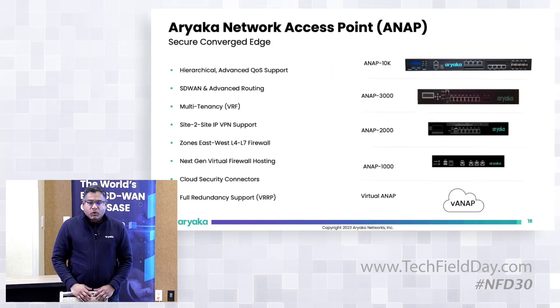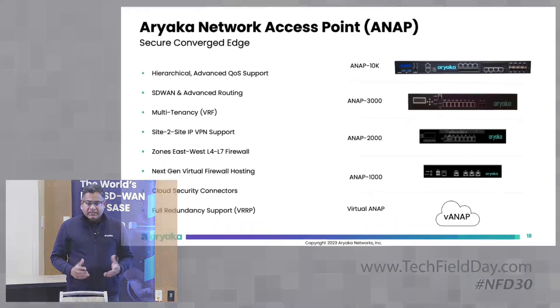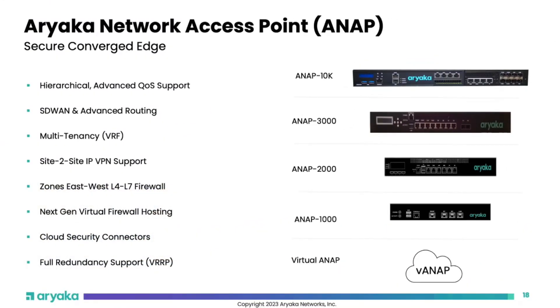Our hardware platform — ANAPs or CPE devices — comes in a wide variety of form factors, supporting DIA links from as low as 10 Mbps all the way up to 10 Gbps. We also have a virtual version of ANAPs: virtualized instances you can spin up in AWS or Azure, bringing end-to-end connectivity to the public cloud with full Ariaka optimization benefits.